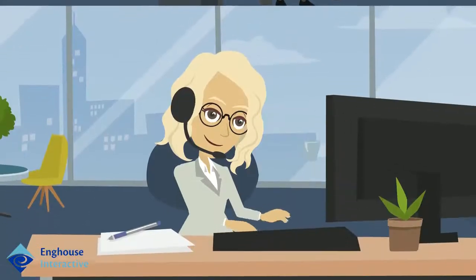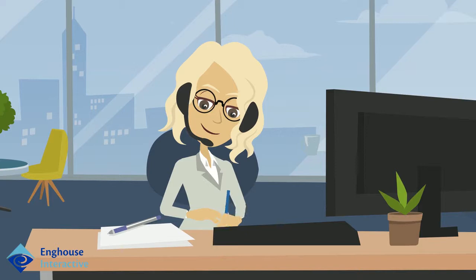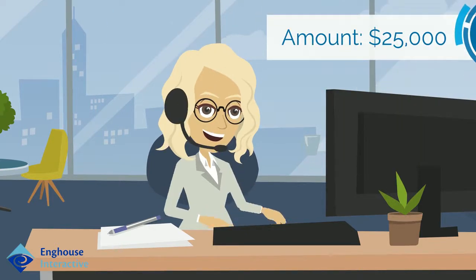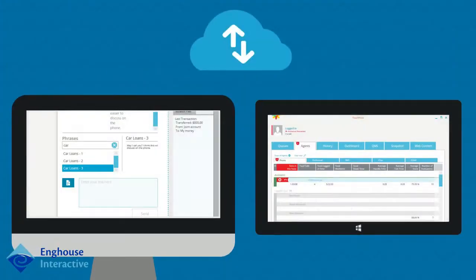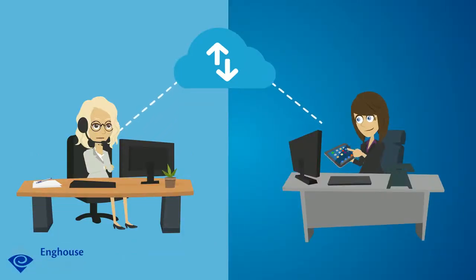Sarah verifies the number in John's account and clicks to call from the CRM. As the call connects over Skype for Business, Sarah enters the loan amount into John's account record. Because the loan is above $20,000, the CRM triggers an alert to the contact center supervisor, Beth, since all new agents to the loan queue need approvals for loans over $20,000.